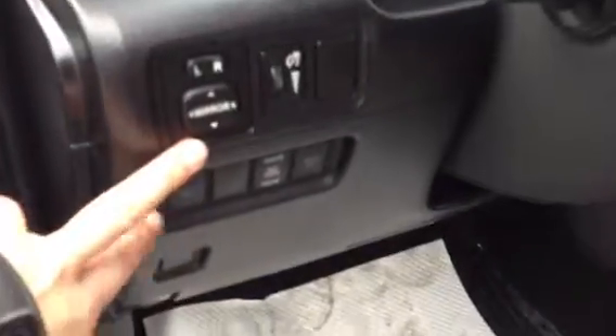You have powered windows, power locks, lots of storage compartments on the side of the doors, side mirrors are powered, windshield wiper de-icer, you have a trailer brake, and this is a tilt steering wheel which is fully leather wrapped.